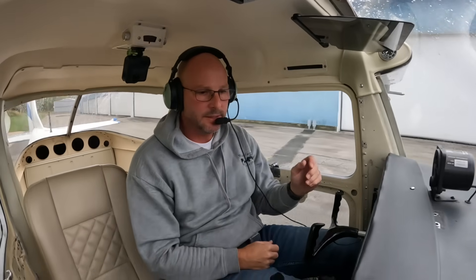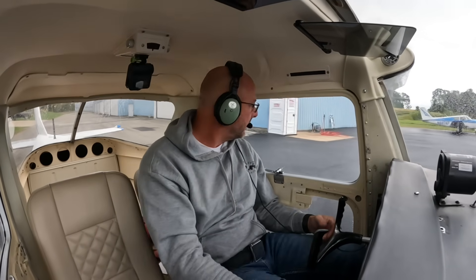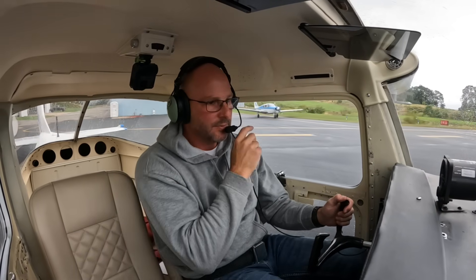Newgarden traffic, 524 turning crosswind runway 6, Newgarden. We're using runway 6 today - the wind's out of the northeast. We'll head out and do the long taxi down. My hangar's down on the 2-4 side.